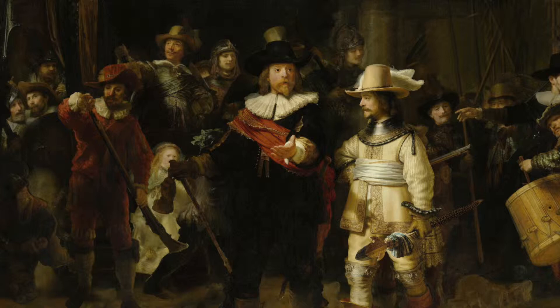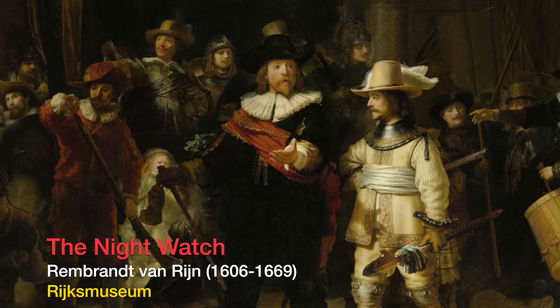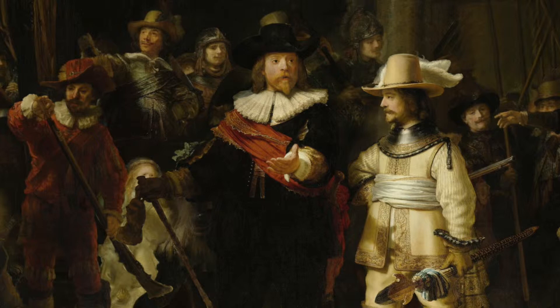We'll be seeing all the iconic masterpieces of the Dutch Golden Age, and foremost among those is Rembrandt's The Night Watch, completed in 1642. It completely revolutionised the way that militia portraits were executed, adding movement and action to these previously staid line-ups.